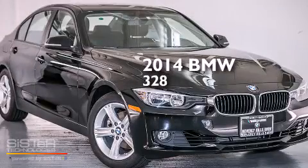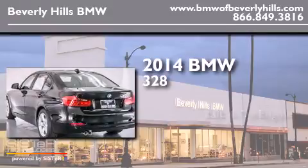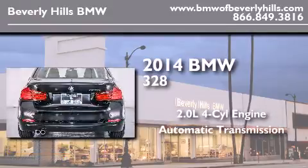This is a brand-new 2014 BMW 328. It has a 2.0-liter four-cylinder engine and an automatic transmission.